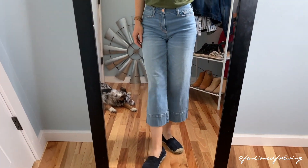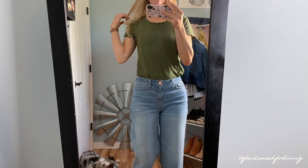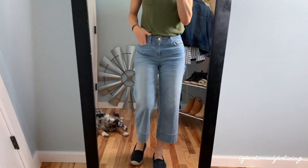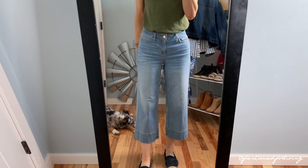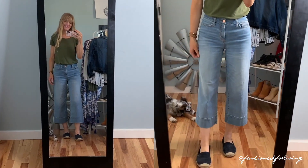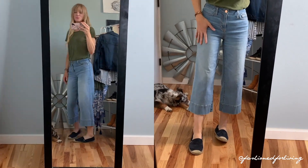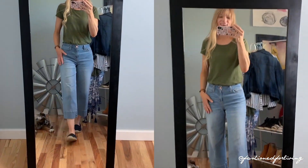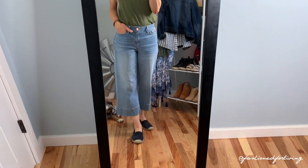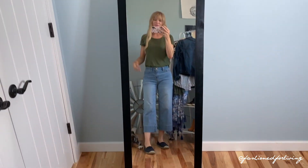I have on some flat espadrille-type shoes that are super comfy, the wide-leg crop jeans, and then an olive green tee. I thought this was a really cute, put-together, and casual outfit. These jeans are super comfortable for warmer temperatures because they're not so tight around your leg and bum, so they are cooler for a longer pant in the summer. I wore this to run errands and was super comfortable but felt cute and good about how I looked.